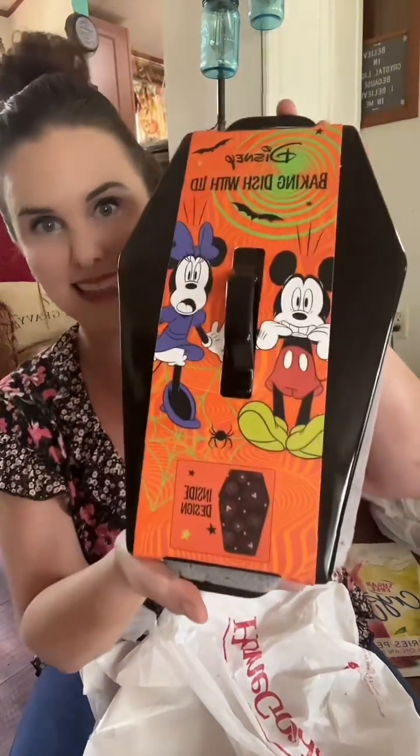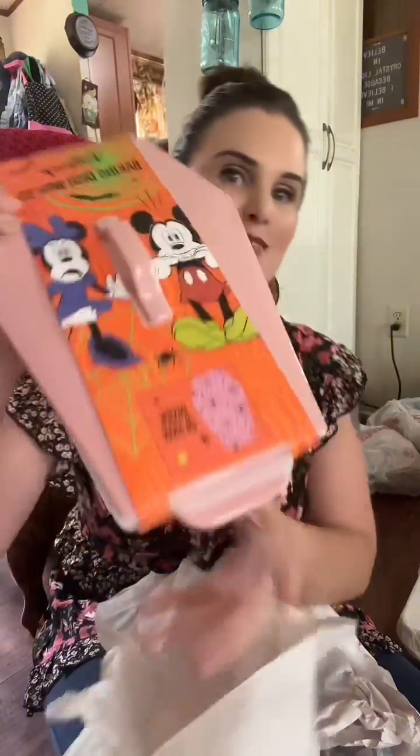Okay, this is one of my favorite finds. It is a Mickey and Mini Halloween baker, but it's shaped like a coffin. It's got this design right here and has the same design inside the coffin lid. I love this so much that I bought one in each color — they had them in black, but they also had them in pink, so I got one in pink too with the same design inside. I think these will be adorable side by side.